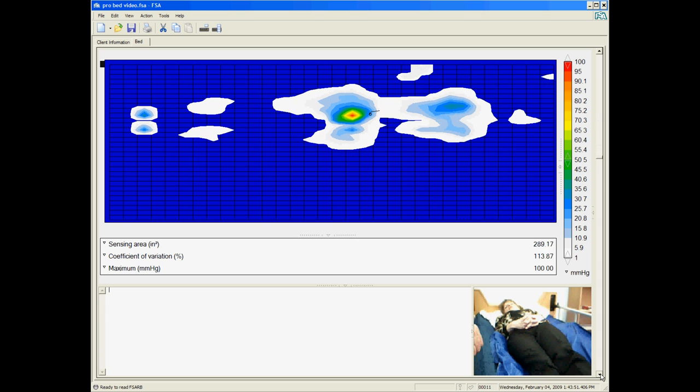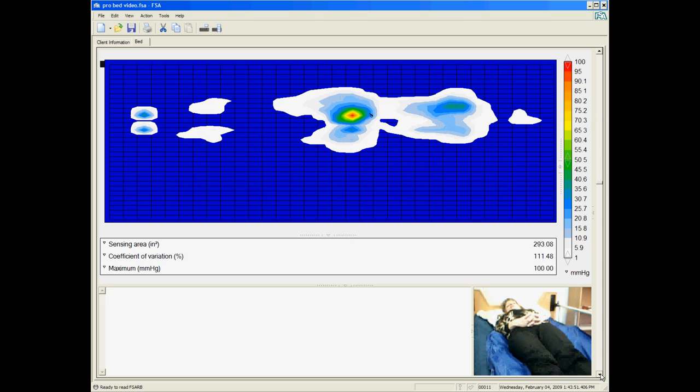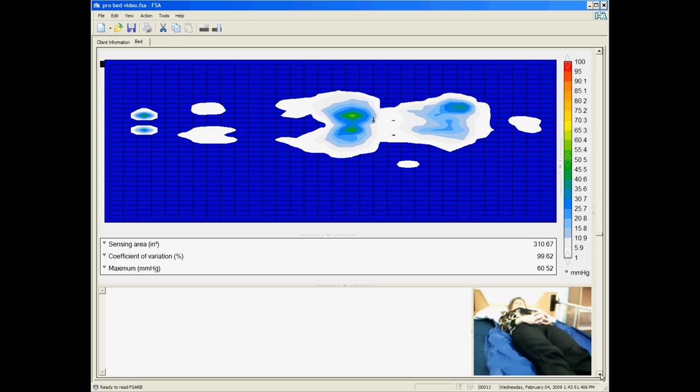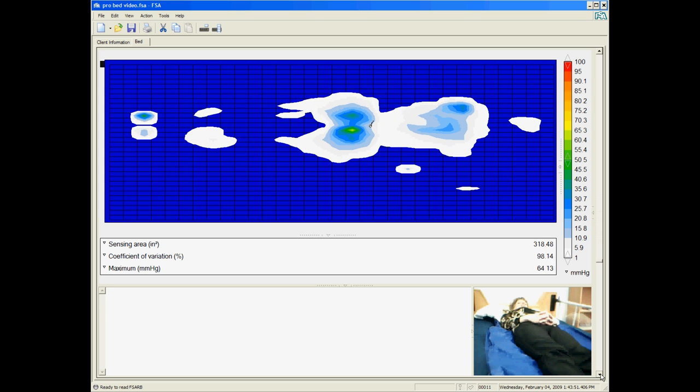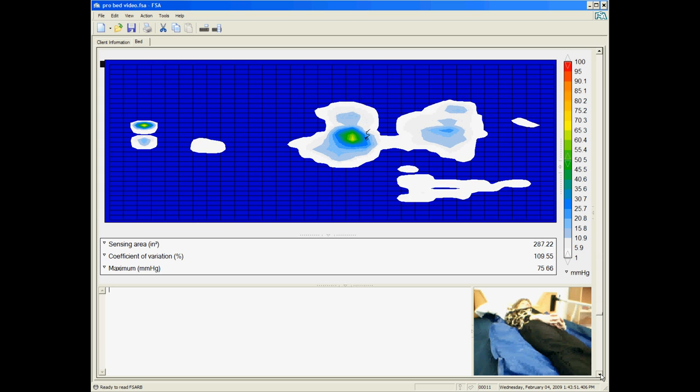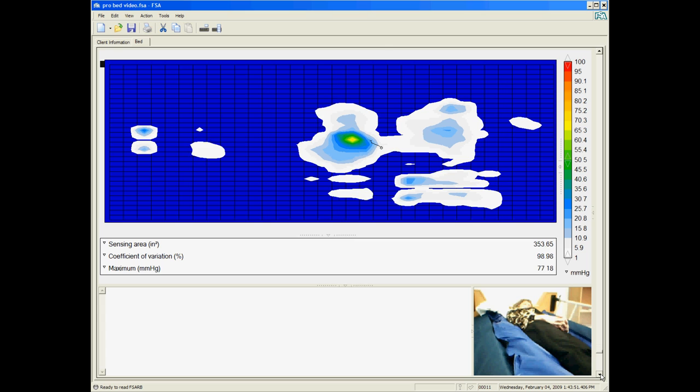This clip of an actual pressure map test is shown in full pressure mode without smoothing applied. It clearly demonstrates that the pressure is completely transferred from one side of the body to the other, much like an average person rolling over in bed.